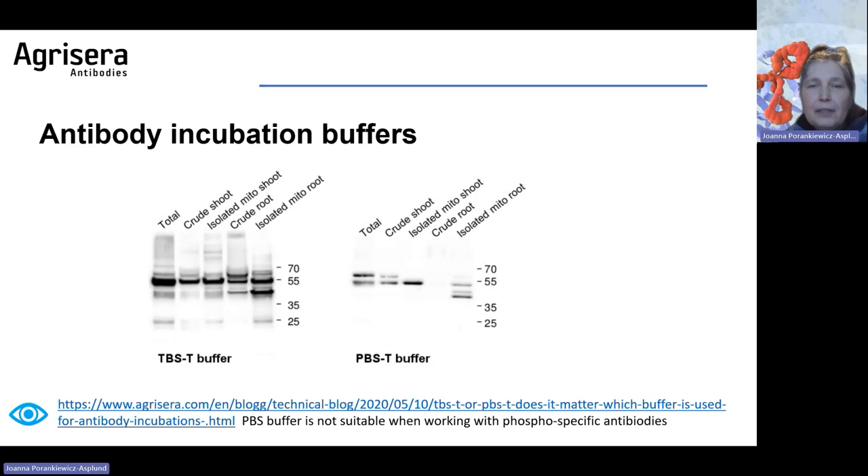Antibody incubation buffers are also important. Most labs use TBST; some laboratories — about 20% — use PBST. Please remember that PBST buffer is not suitable if you are working with phospho-specific antibodies. However, as you can see in this example, for this protein-antibody pair, PBST buffer resulted in less background. I am unable to explain why, but I wanted to share this result.